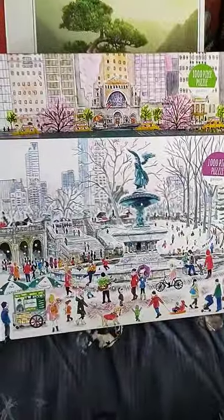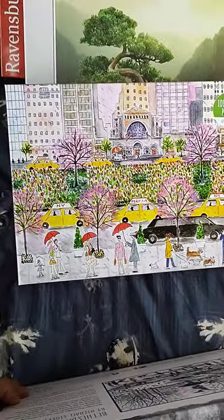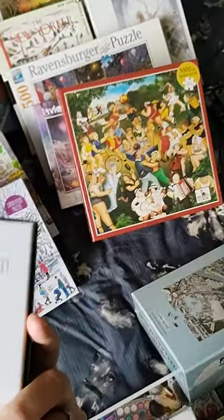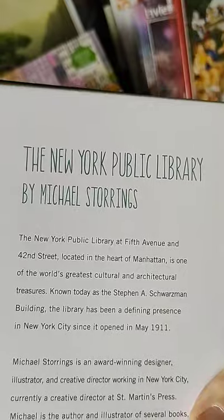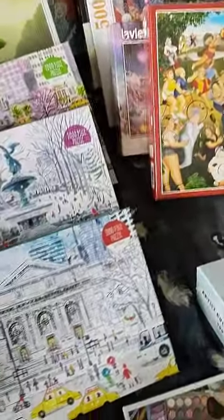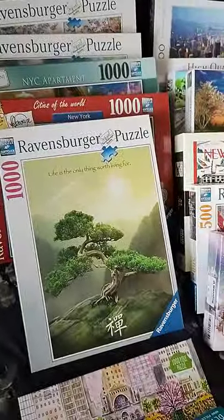Look at these — more Gallison puzzles. We've got 1,000 pieces, lots of taxis — how brilliant! I love Gallison puzzles, and even better because they're Michael Storrings puzzles, which I'm a big fan of. I'm sure there are a lot of you out there who are big fans of his puzzles too.